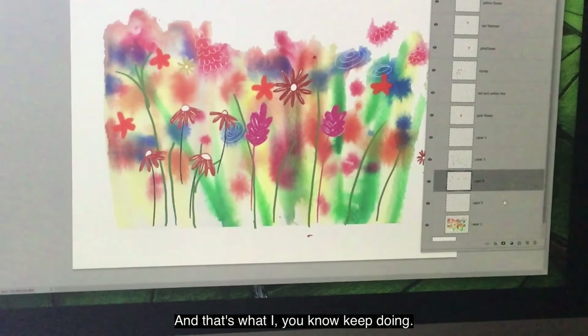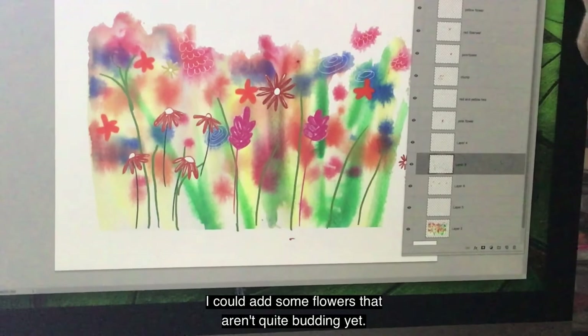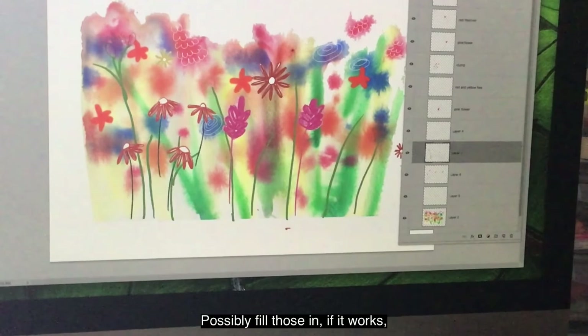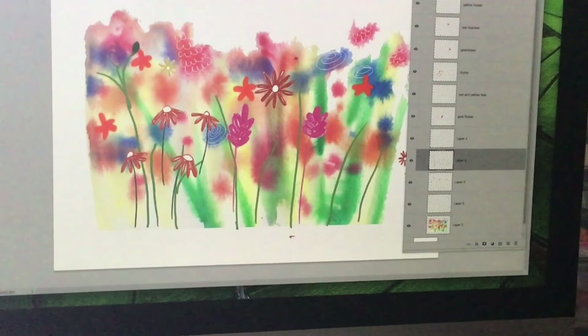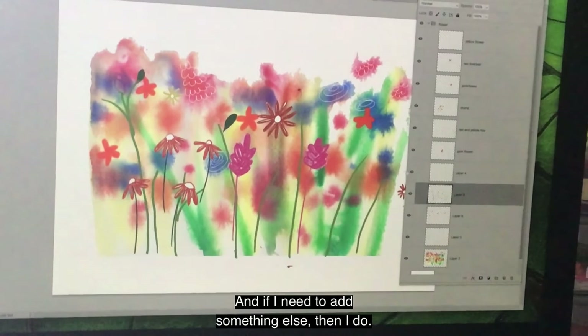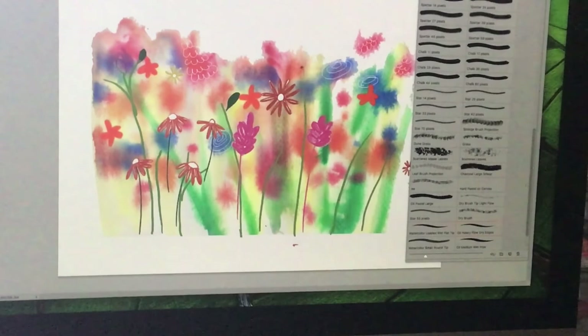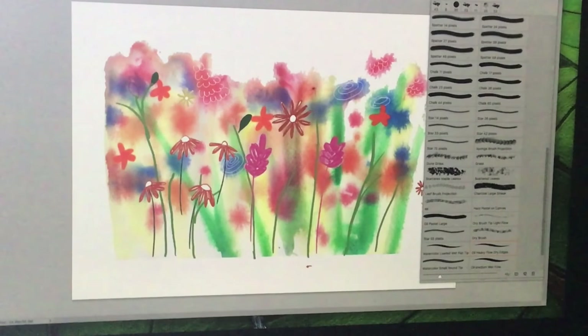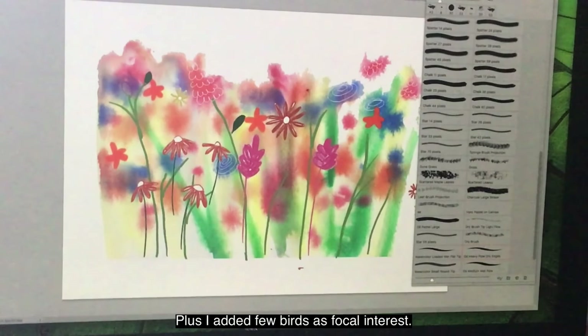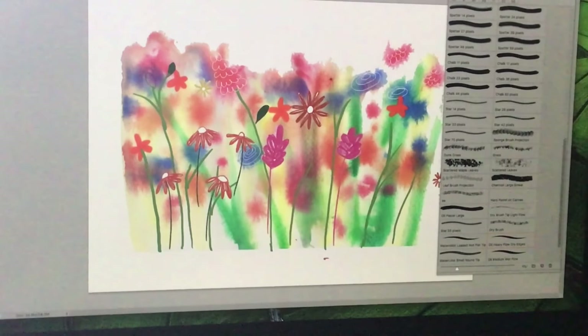The more you add, the more you take away — it just depends what you want to do. I could add some flowers that aren't quite budding yet. What I usually do is come back to these after I've had a look at it for a time, and if I need to add something else, then I do. That's generally what I did for the scene within Coming to England, plus I added a few birds as focal interest. And that's the way I would go about building up a scene to put within the book.